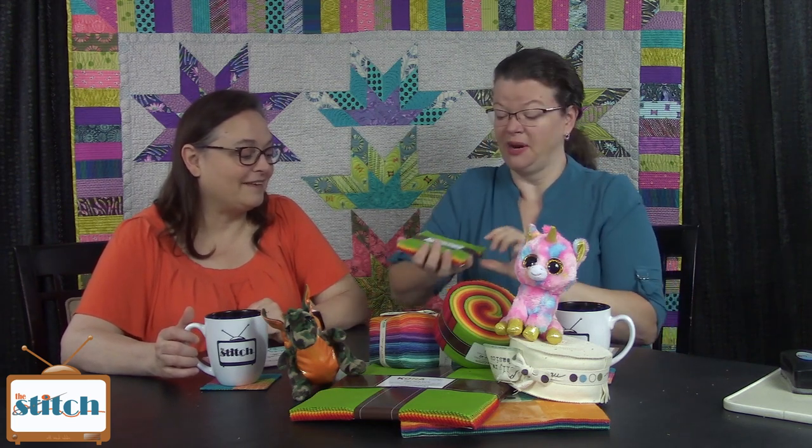Our show today is brought to you by the Pre-Cut Store. Behold the amazing selection of pre-cuts — anything from fat quarter bundles, charm packs, layer cakes, jelly rolls, all that cool stuff. We're very excited that the Pre-Cut Store is also sponsoring a giveaway. On our blog you'll find a link to a Raffle Copter entry to win three fabulous charm packs: Flower Mill by Corey Yoder, Biscuits and Gravy by Basic Grey for Moda,